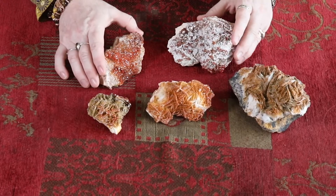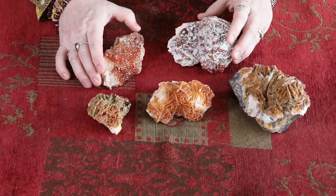Hi, my name is Julie or Jules from Jules Healing Gems. I'm in the center of Ellen. I would like to show you some pieces, some display items of vanadinite that I acquired from Morocco.